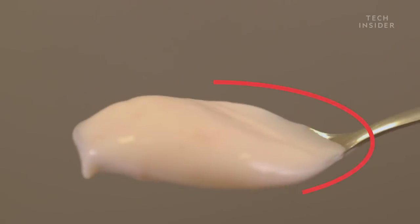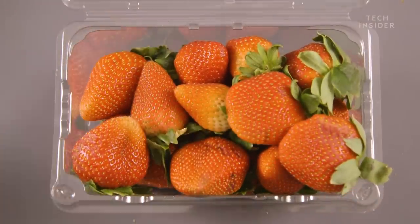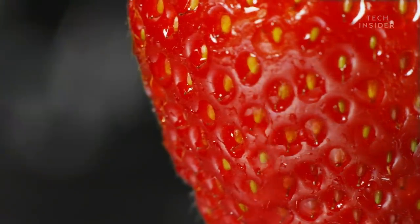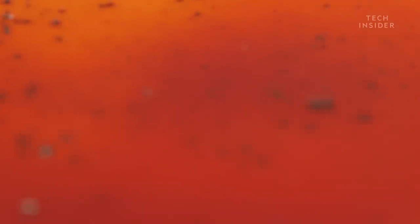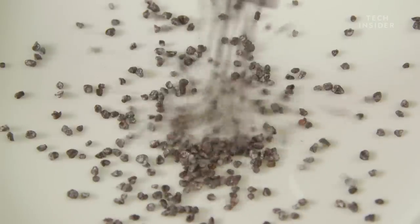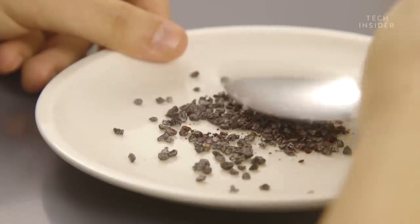If you think it's fruit that turns this strawberry yogurt red, think again. Yes, there are in fact strawberries in there, but they're there for flavor and texture, not color. That bright red comes from something else called carmine. And it's made from squashed bugs — squashed female cochineal bugs, to be specific.